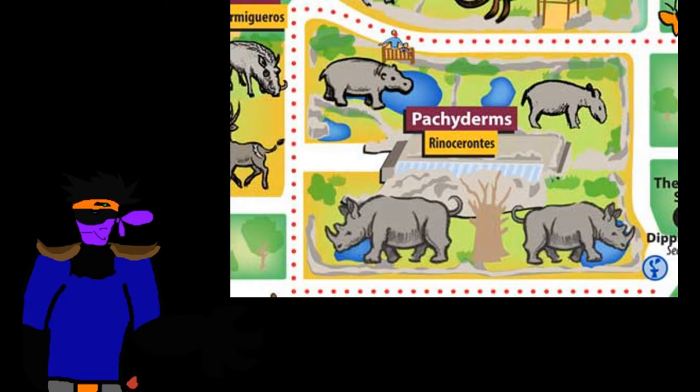The hippos are more related to whales, while the rhinos are more related to horses. The relatives of the elephants, however, are in fact even more strange.